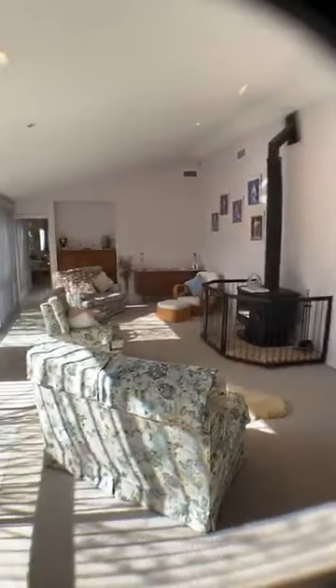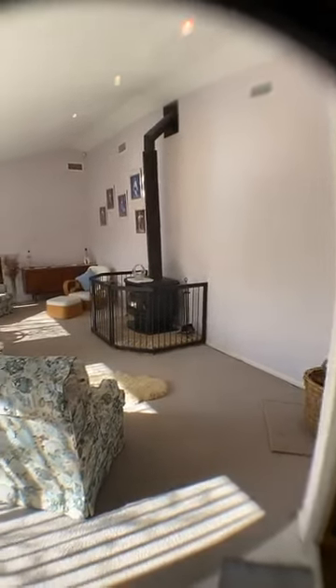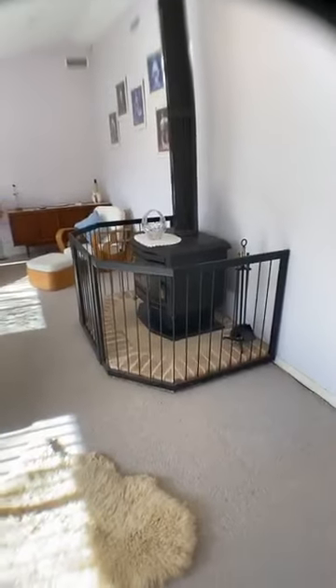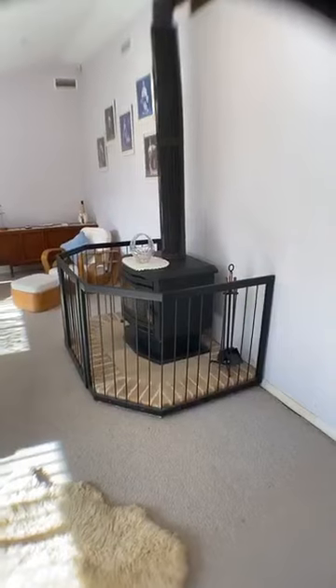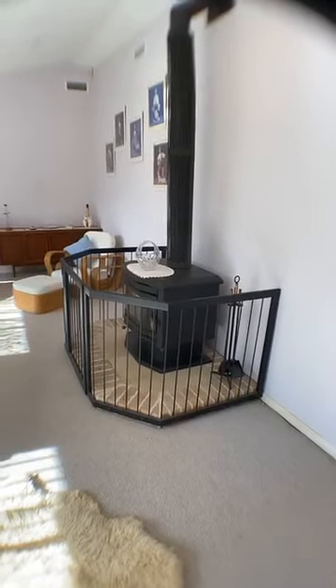As we're coming into the lounge room — plenty of sunshine, vaulted ceilings, and you've got the combustion fireplace as well. This combustion fireplace has got a fan on the side, so when you're looking at heating a room it's a lot more efficient because it throws the heat out to the areas that you want to reach.